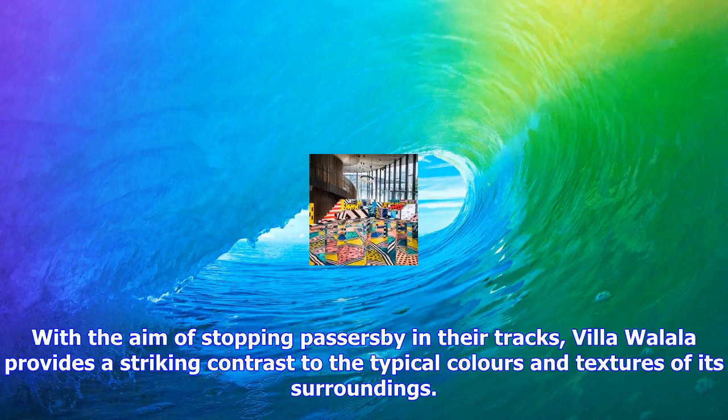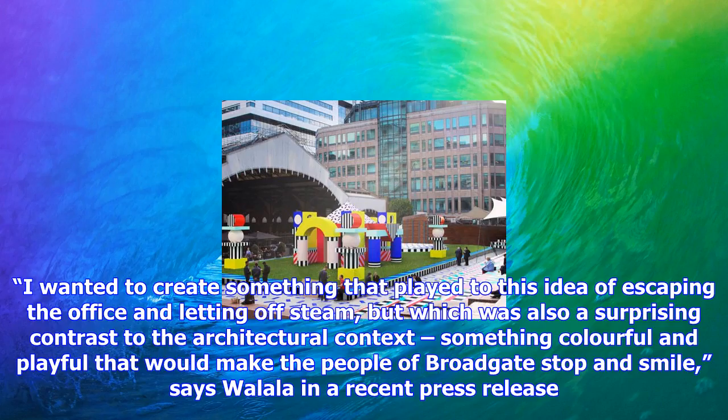Villa Wallala provides a striking contrast to the typical colors and textures of its surroundings. "I wanted to create something that played to this idea of escaping the office and letting off steam, but which was also a surprising contrast to the architectural context — something colorful and playful that would make the people of Broadgate stop and smile," says Wallala.